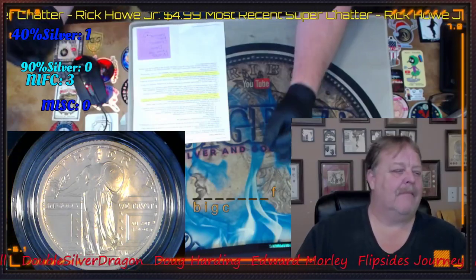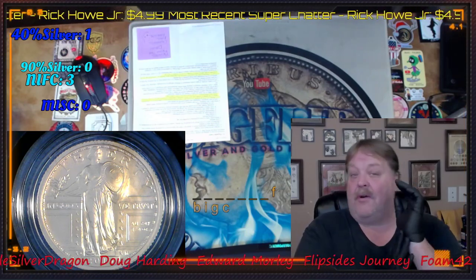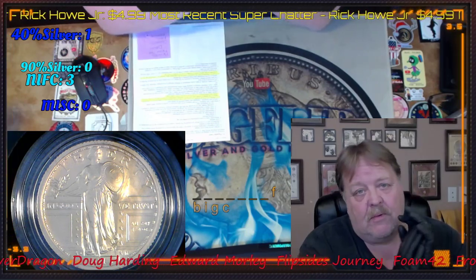Hey guys, Big Flip here. This is a heads up video for yay or nay — yes or no — on insurance with USPS.